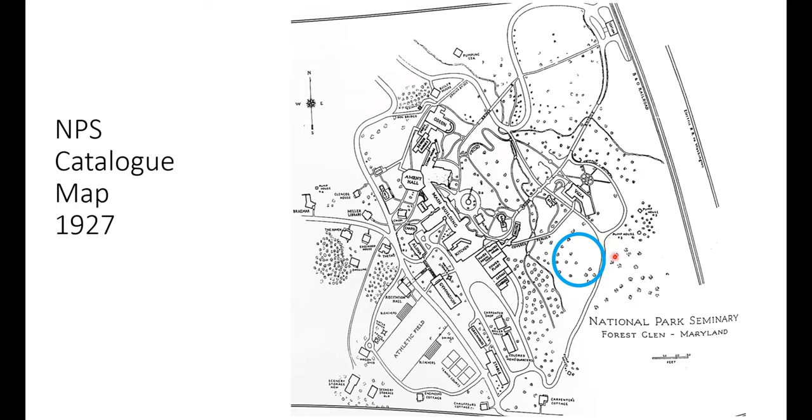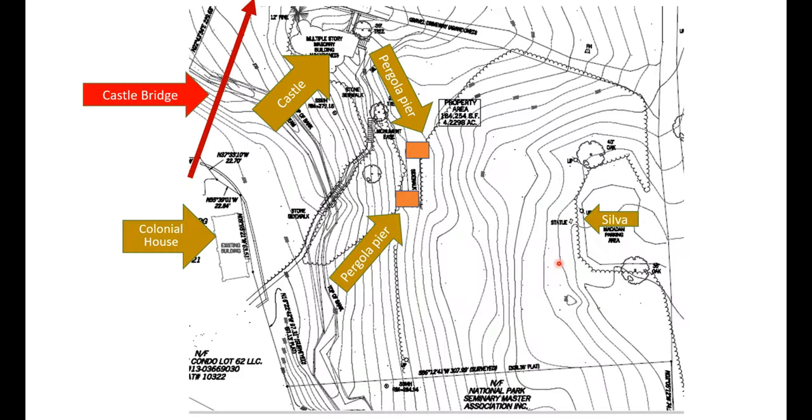Looking at the National Park Seminary catalog map from the height of the school's development, around 1927, we can see the Colonial House, the Pergola Bridge, the Castle Bridge where those panoramic photographs were taken, the Castle, and Villa Road — but you don't see any gazebo. Indeed, you don't even see Silva on this map. So we found more recent topographic maps showing the National Park Seminary Homeowners Association property line, with the Colonial House, the Castle, remnants of the Pergola Bridge, and Silva all visible.